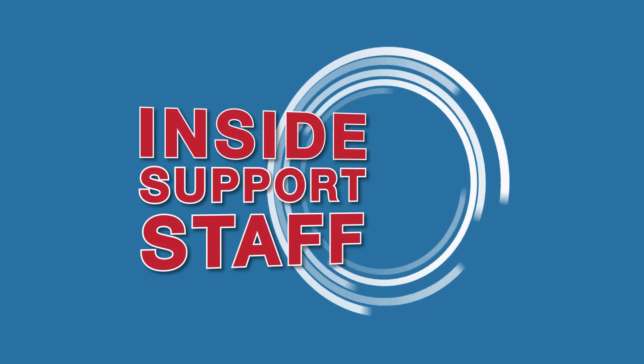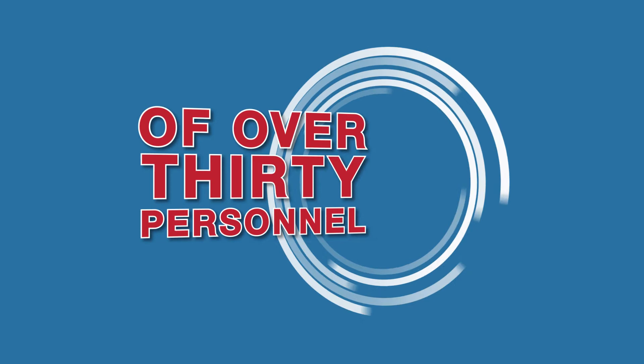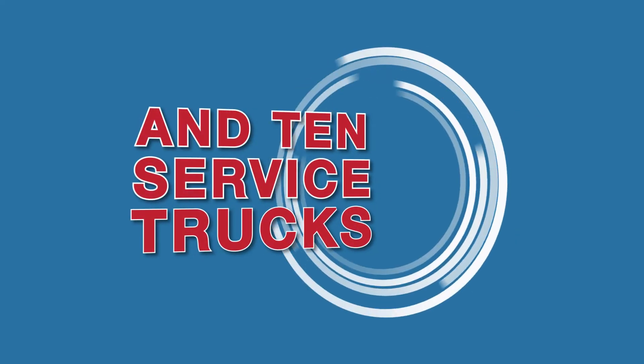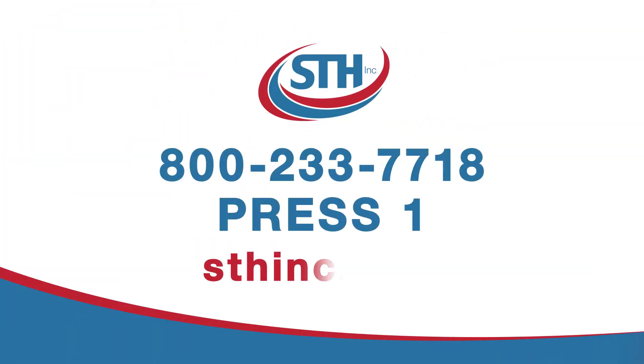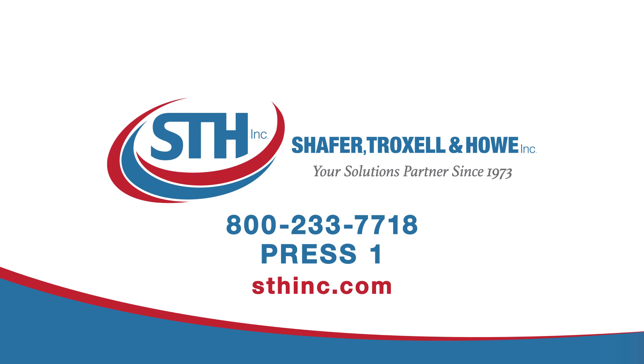Combine that with an inside support staff to ensure your projects run seamlessly, and STH becomes the obvious choice for your new construction project needs. So call us or visit us on the web and see for yourself why STH Inc. is your solutions partner since 1973.